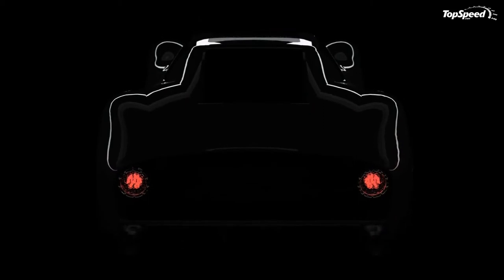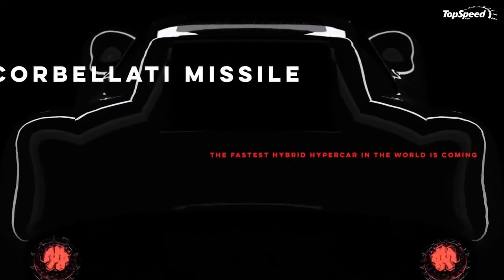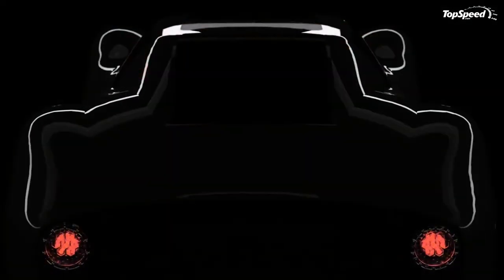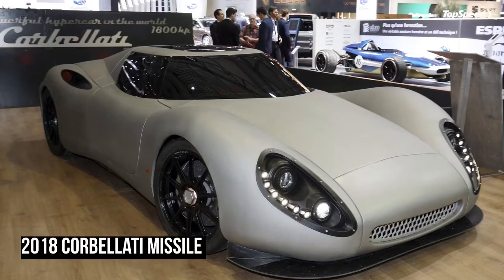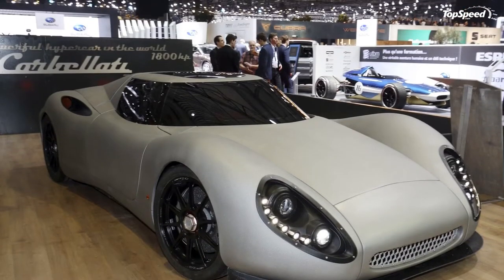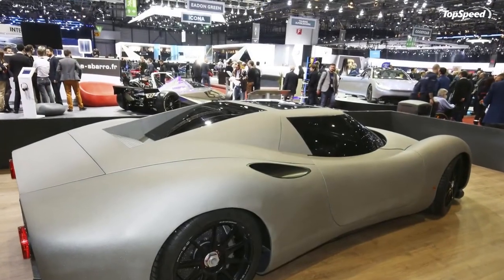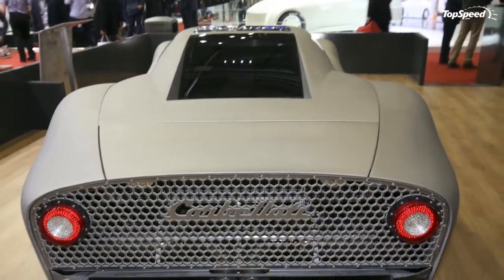Little about the car is known at this point, but it does sport a purely Italian design and promises 1,800 horsepower and a top speed that breaches the 310 mph range. The power credentials are certainly there, but whether or not it will live up to the hype remains to be seen. Skepticism aside, it made its debut at the 2018 Geneva Motor Show, so let's take a closer look.